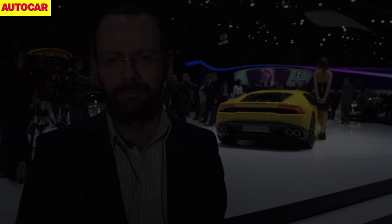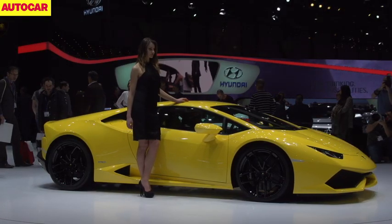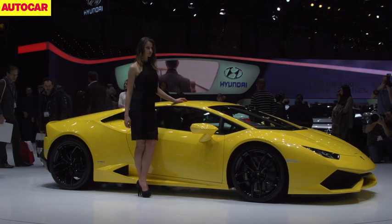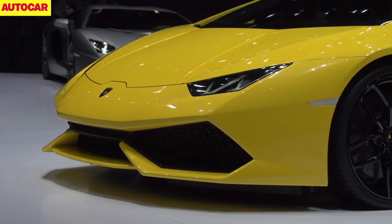Welcome to Autocar's review of the 2014 Geneva Motor Show. We'll start with the car you see behind me: Lamborghini's Huracan supercar, the replacement for the ten-year-old Gallardo. Revealed here today, the Huracan, which as Lamborghini tradition dictates is named after a famous fighting bull, breaks new technical ground thanks to a novel hybrid aluminium and carbon fibre construction.